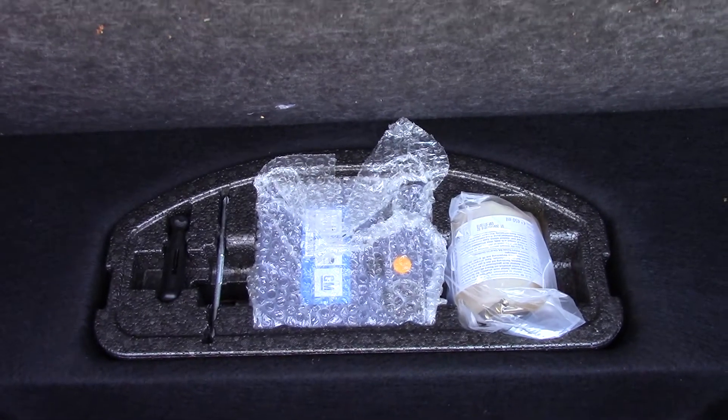Now to the rear to have a look at the boot space, and at the inflation kit under the boot.